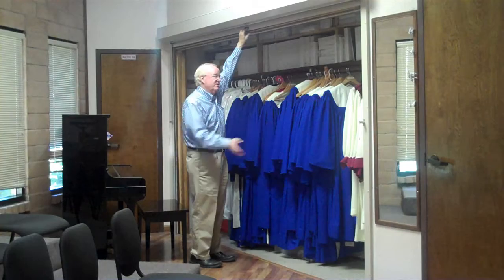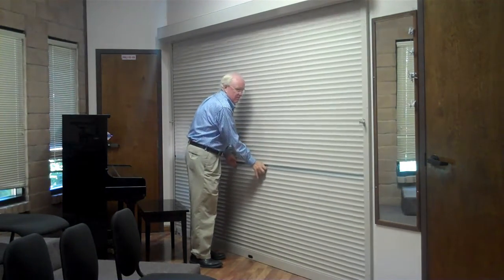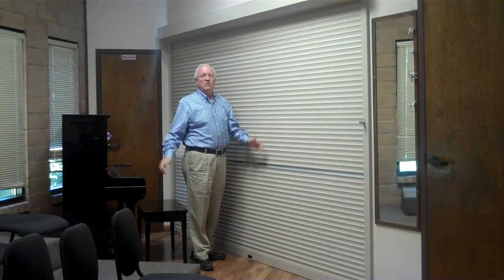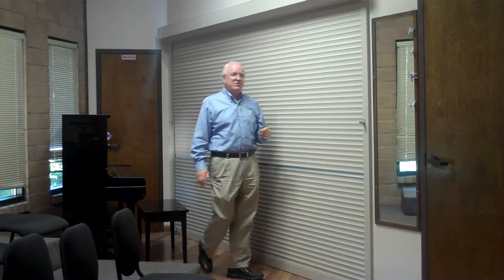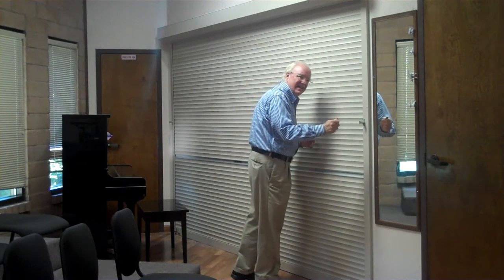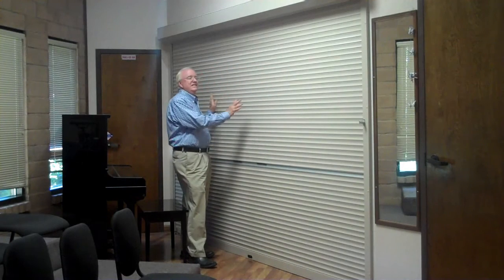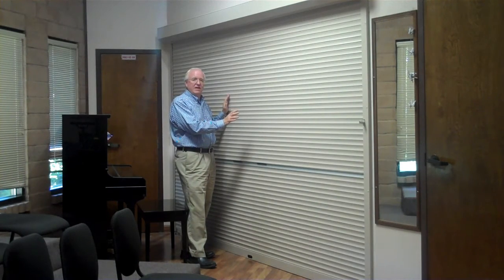At the end of the service, everybody puts their stuff away and we can roll down and you're all closed. What could be more convenient? Plus, it can be secured by locking it. You have to have a key to lock it, so someone can't accidentally push it in and lock it. Now we have a brand new easy access roll door for the Prince of Peace Lutheran Church choir in Saratoga, California.